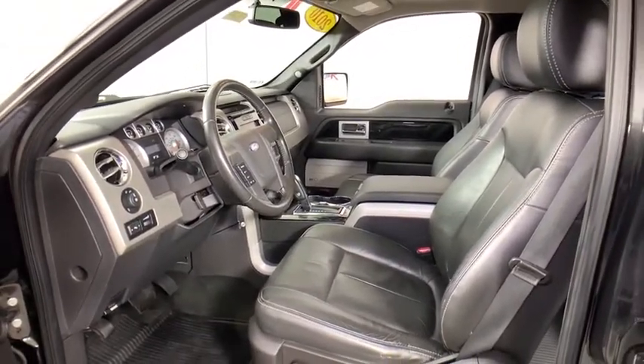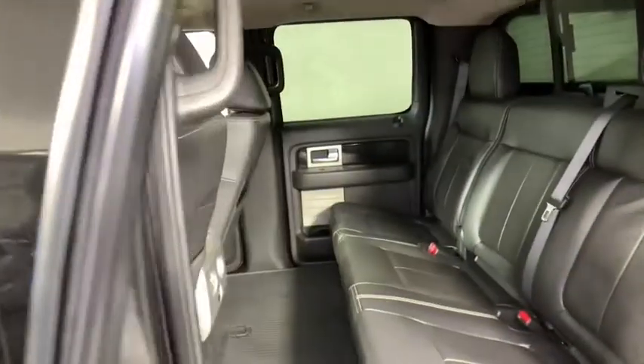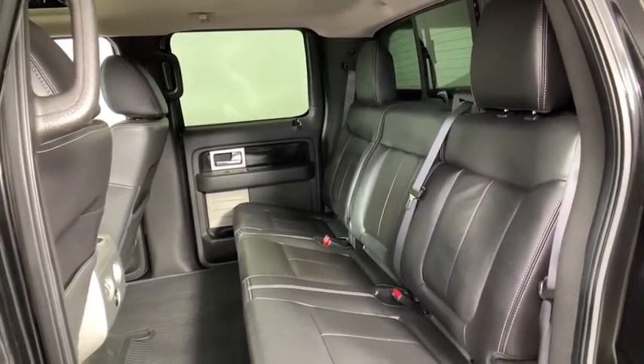Rear window defroster, power windows, electronic stability control, AM FM CD player with six speakers, fog lights, heated front driver and passenger seats, panic alarm, leather, overhead console, remote keyless entry, tachometer.